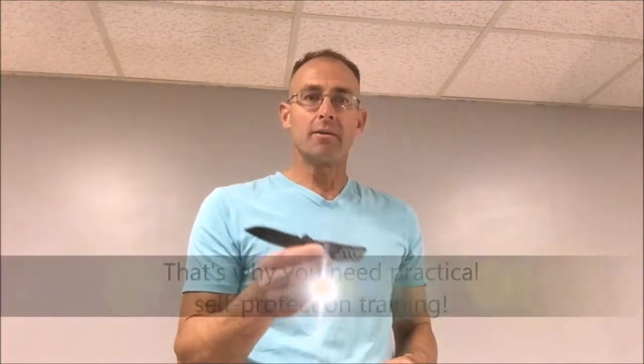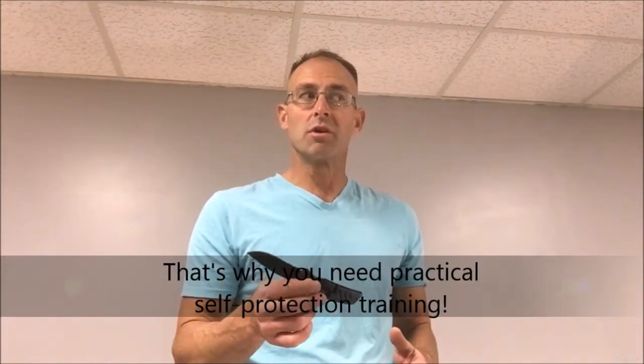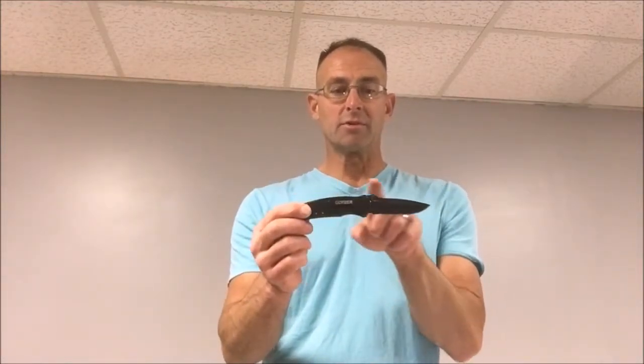Just like with a firearm, you don't always know that you're going to have to deploy a weapon. We may not have the time or opportunity to deploy it prior to realizing that we need it. This is a tool used to facilitate the shutting down of the human body and the human brain. Here we have a standard folding knife — the blade is about three to four inches long. Check your local laws before you start carrying a knife.